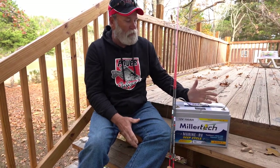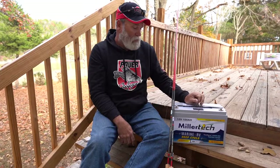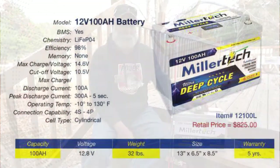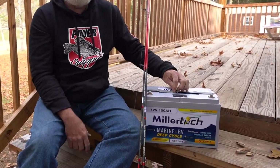They charge quick, they hold charge very well, and guys, especially the people that know me — I literally turn my trolling motor on at 7 o'clock in the morning and I will not shut that thing off until 2 o'clock in the afternoon.